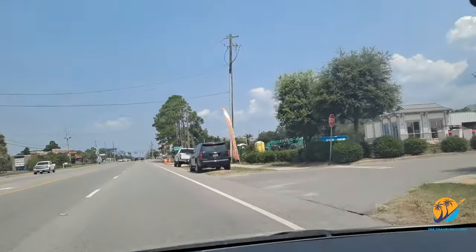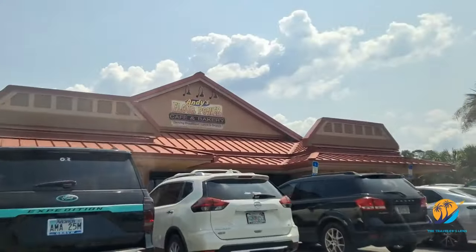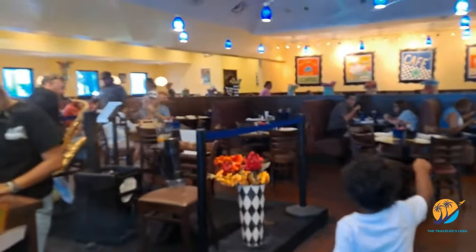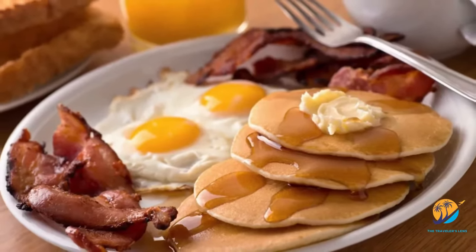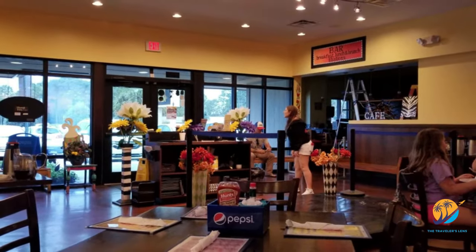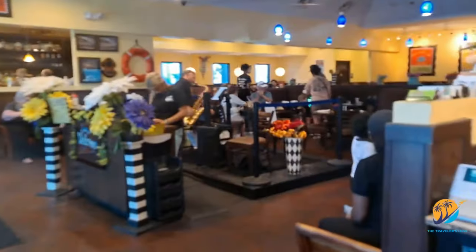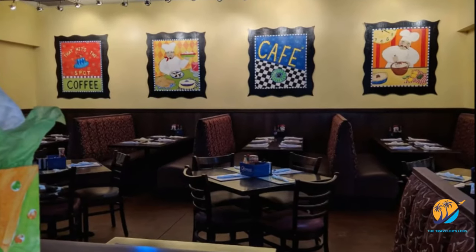Let's kick-start our day on a delightful note by visiting Andy's Flower Power Cafe and Bakery. This charming establishment is all about embracing the beauty of mornings, operating from 7am to 2pm daily. They offer a tantalizing array of dishes from fluffy pancakes to delectable pastries. Nestled in a quaint corner of town, the cafe boasts vibrant floral decor and a welcoming interior adorned with nature-inspired artwork — the ambience exudes warmth and charm.